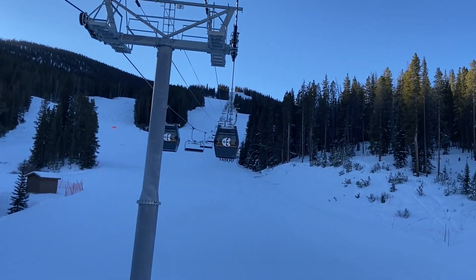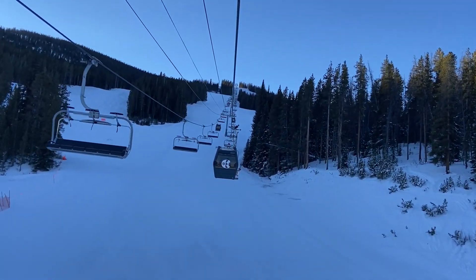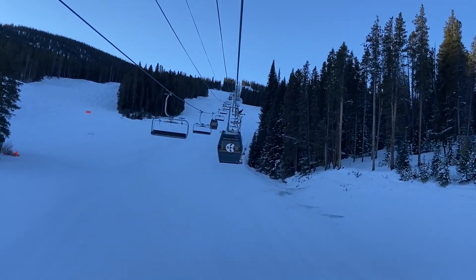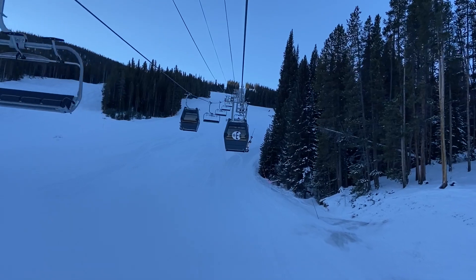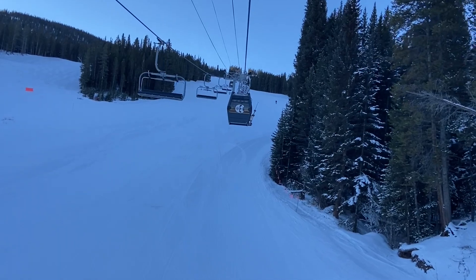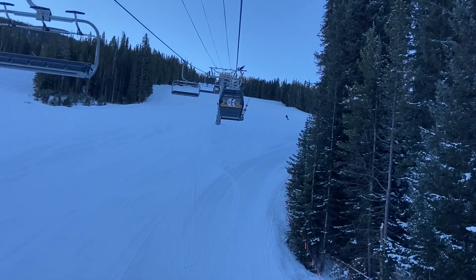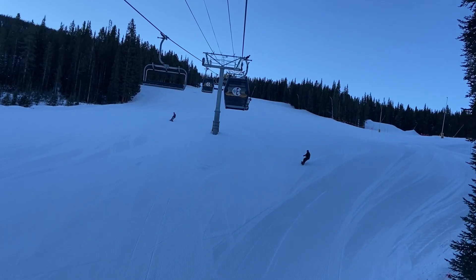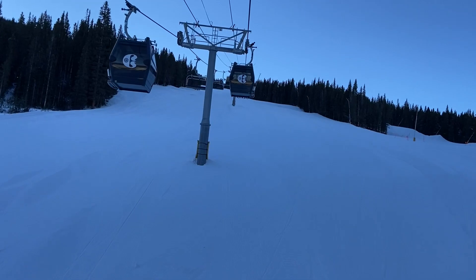Looks like there are four chairs in between each cabin. Not that consistent sequence. Yeah, I think there are 24 cabins in total, so that means 96 chairs. I think that's about accurate. I think that's 120 total carriers on this one. That's right, I think.